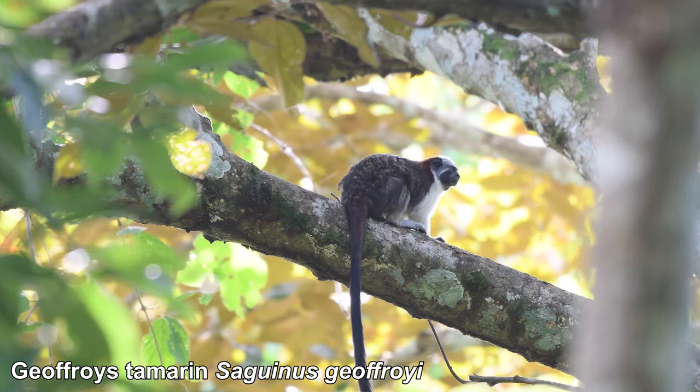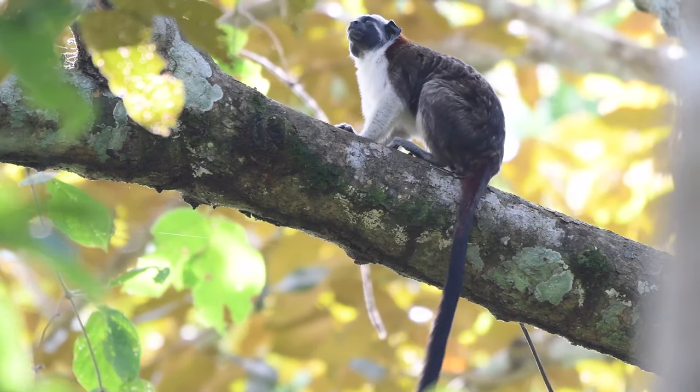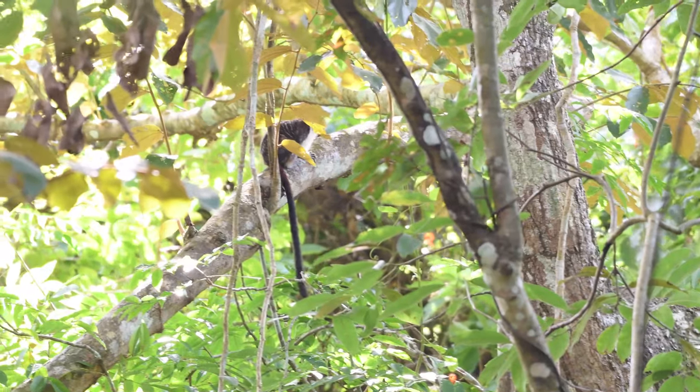Geoffrey's tamarins travel in small groups — part of this group is lagging behind. This tamarin is calling to them and waiting to check that they're okay. Geoffrey's tamarins are only found in Panama and North Colombia.